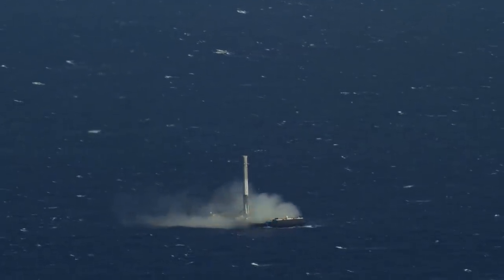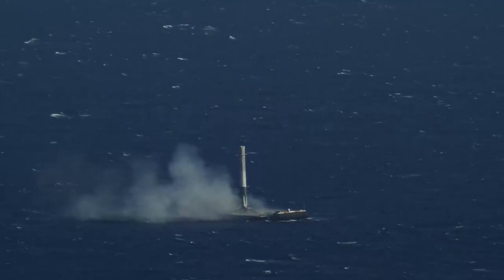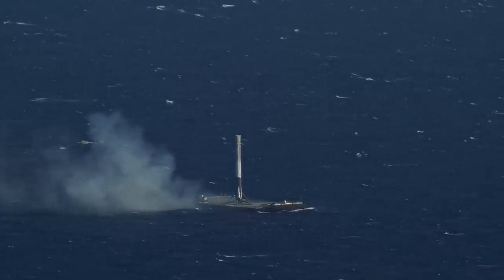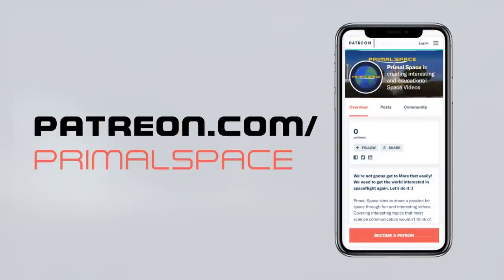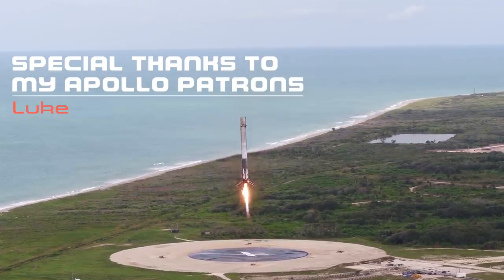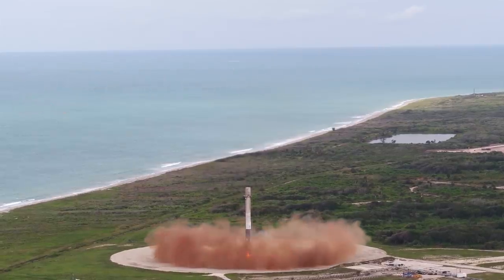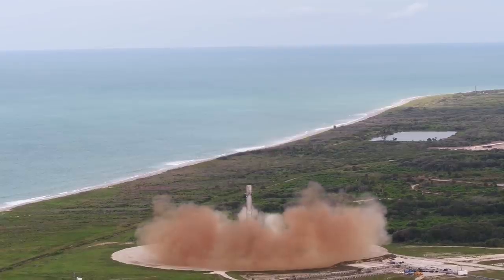If you have any more questions on how SpaceX broadcasts their launches, let me know in the comments below. If you enjoyed this video and would like to become one of the first contributors to Primal Space, please visit patreon.com/primalspace. And as always, make sure you're subscribed so you can join the discussion as we continue to learn more about all things space. Thank you very much for watching, and I'll see you in the next video.